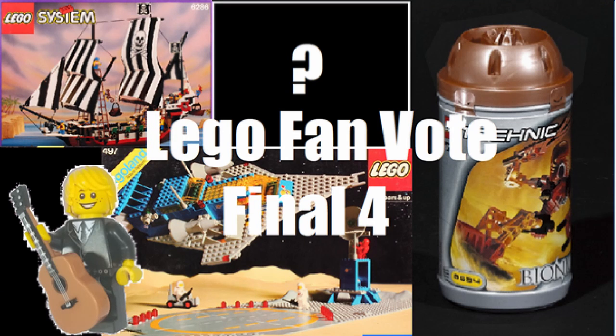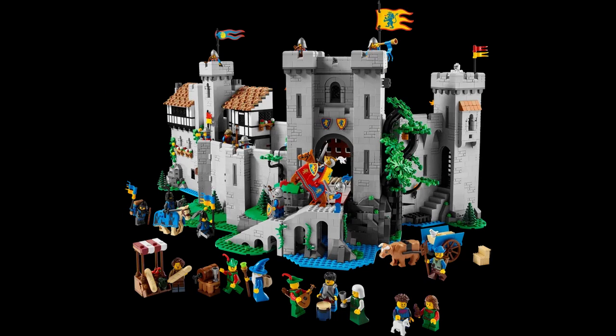There were two sets made for this 90th anniversary: the Lion Knights set and a remake of the original Galaxy Explorer or something like that. The Lion Knights set is 4,514 pieces and will be selling at £344.99 — this is in British money, obviously.